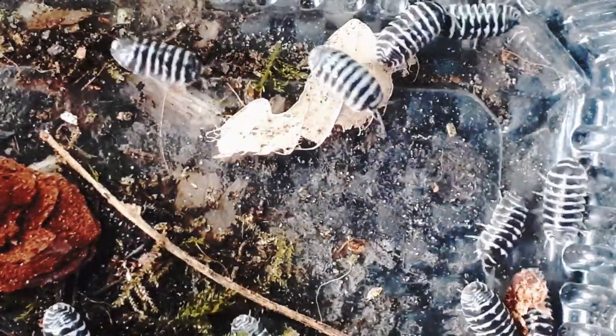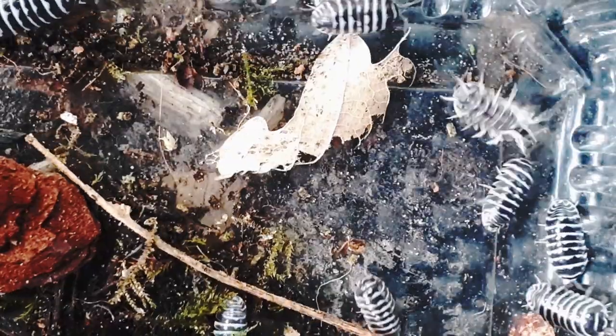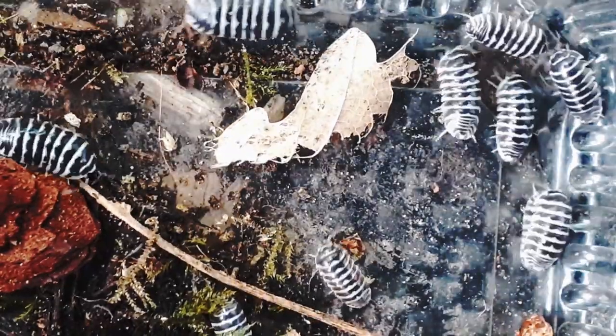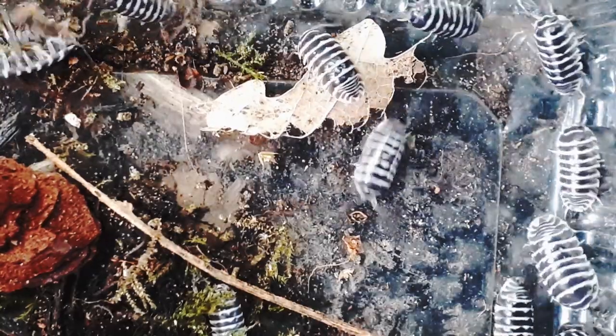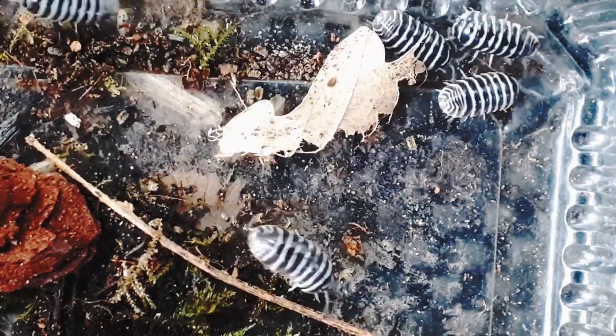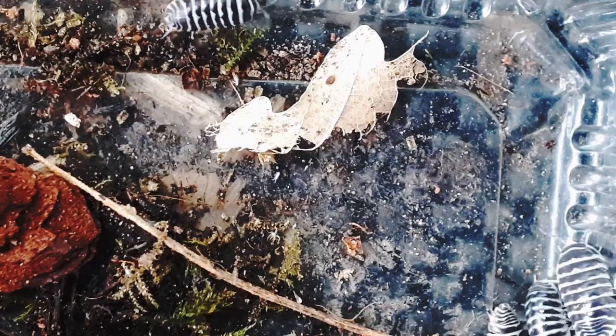There isn't much more I can say about this species, and there's no point describing something you've been looking at for the past five minutes. They're stripy woodlice — that's all I've got. Come back next time for another species profile, or tell me in the comments below what you want me to talk about. Thanks for watching.